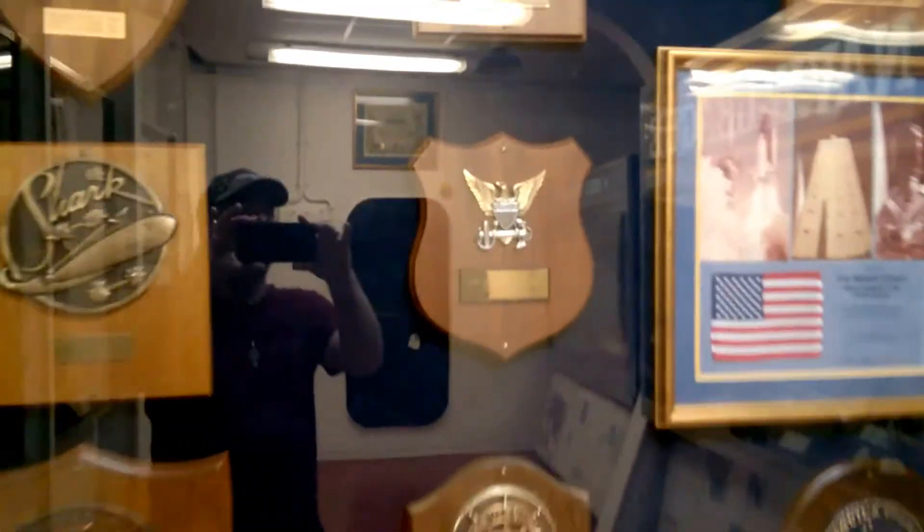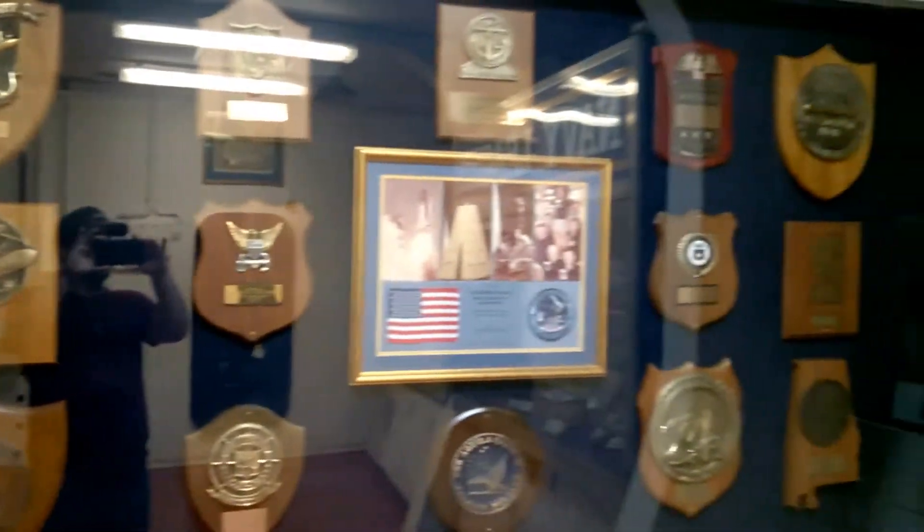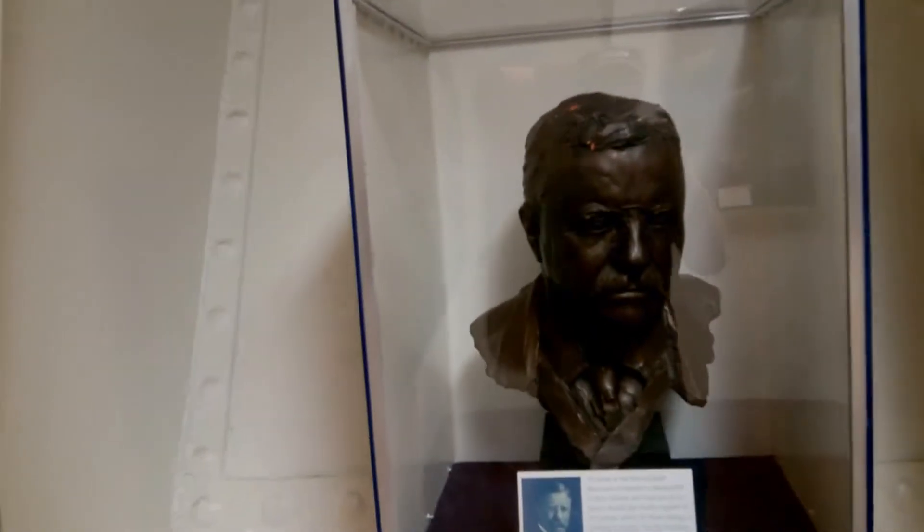Look at this frame here — this looks pretty cool. Who is that? Teddy Roosevelt — isn't that something.